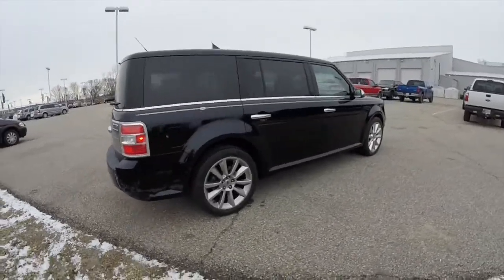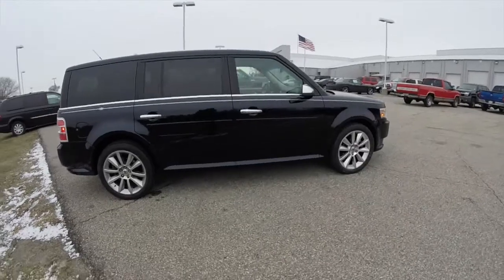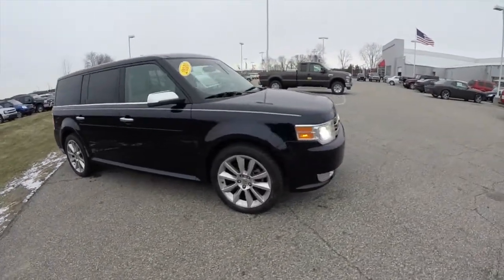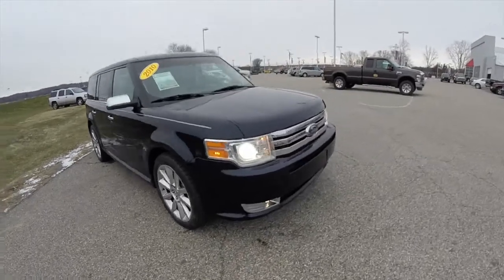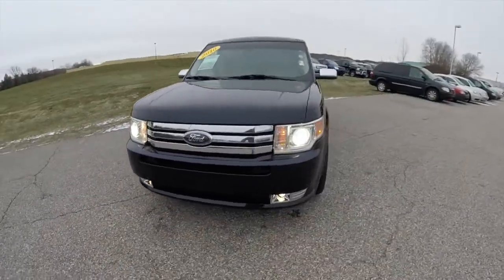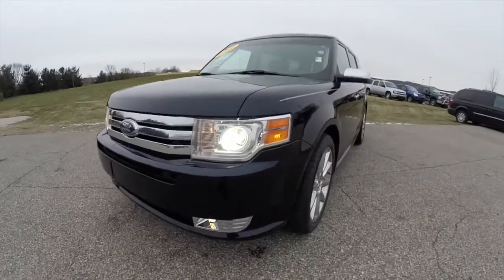This does about conclude our quick walk around look at this 2010 Ford Flex Limited. If you have any questions or would like to see this vehicle, please contact our showroom — one of our friendly sales staff will be more than happy to answer any questions you may have. And as always, thanks for watching.